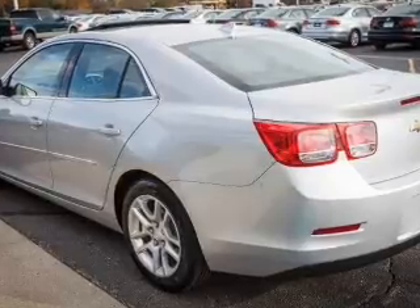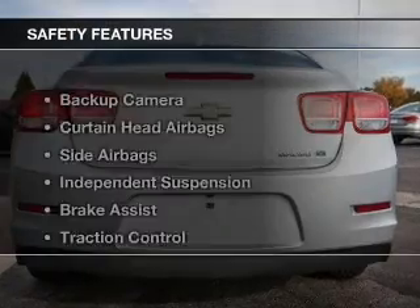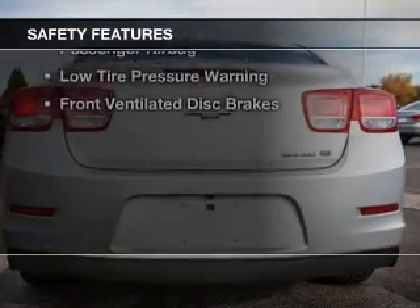Additional features include remote start, steering wheel controls, a premium sound system, and aluminum rims. Safety was made a priority with these features.